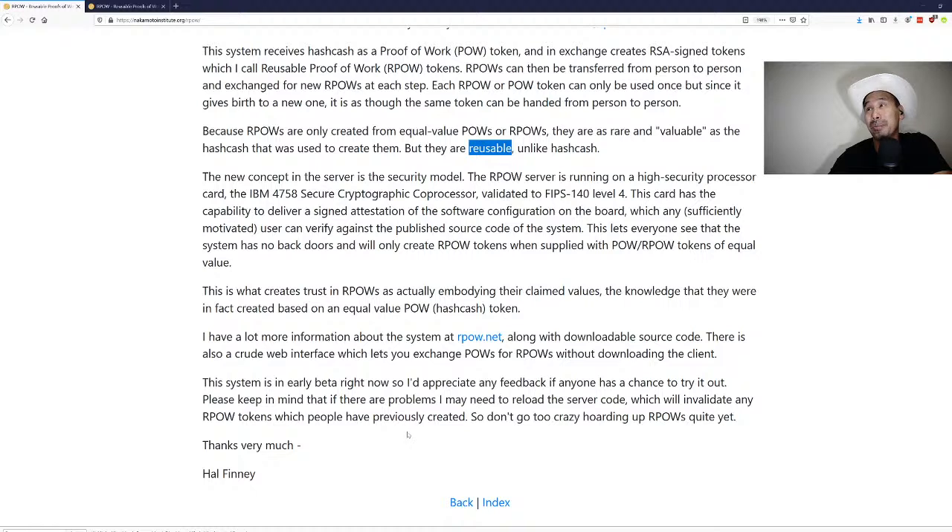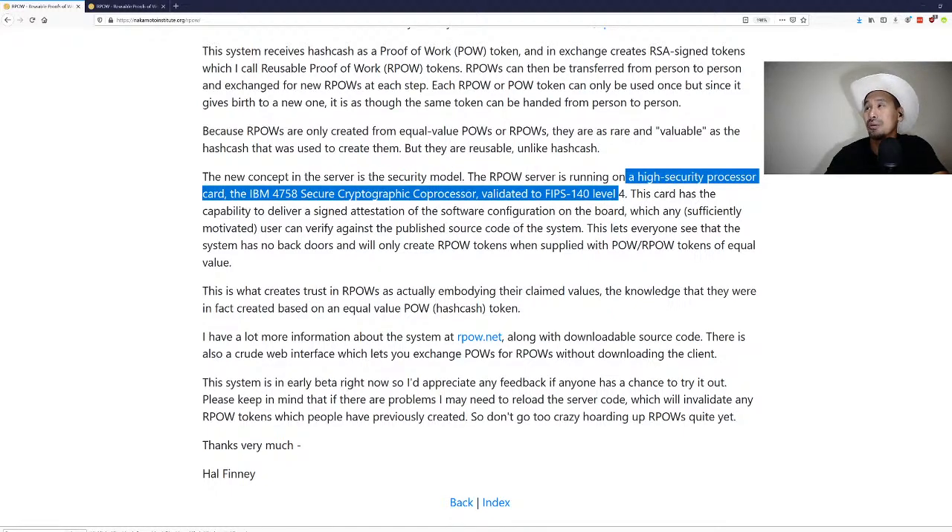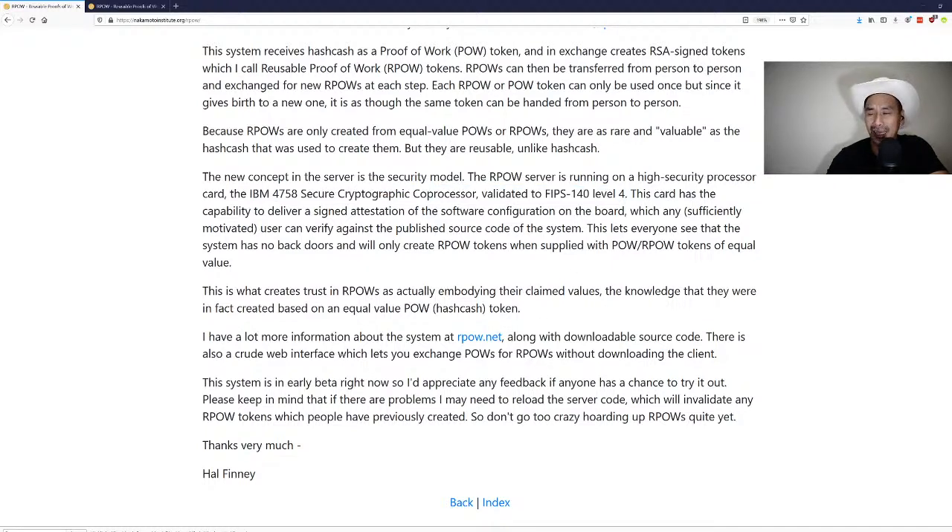The new concept in the server is the security model. The RPOW server runs on a high-security processor card — the IBM 4758 secure cryptographic coprocessor validated to FIPS 140 level 4. FIPS 140 level 2 is tamper-evident, level 3 is tamper-proof (the machine wipes all private key material if breached), and level 4 has all those properties plus additional assurances.